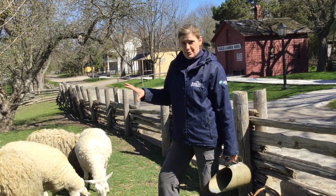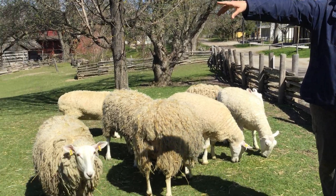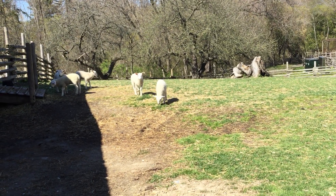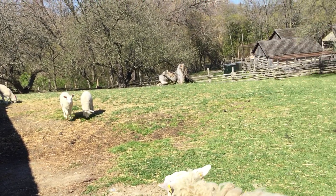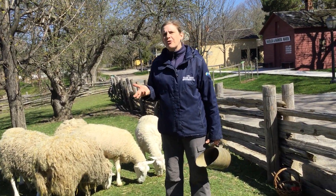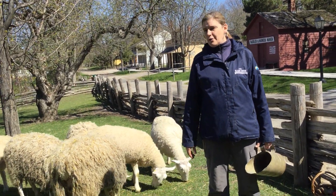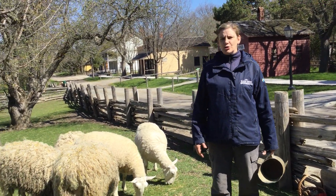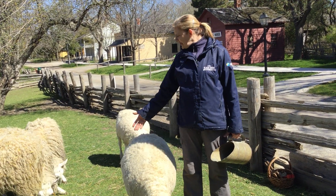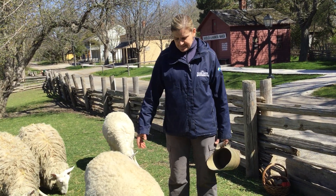We have eight sheep in total here at the village and we have six lambs this year — and they're all out. These lambs were all born within two weeks of one another and I'd say they're about a month old. Some are a little older obviously, but they've grown quite a lot already. The Border Leicester is known to grow very quickly and they just need grass to eat. I gave them some oats today so they would gather around so you could see them all together.